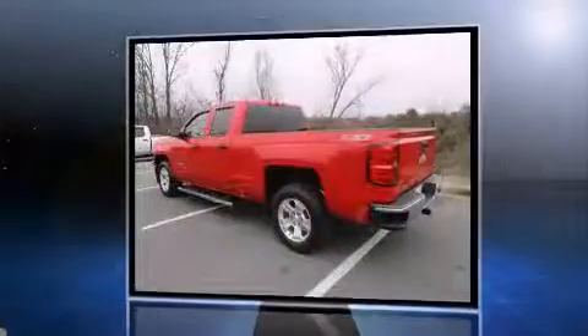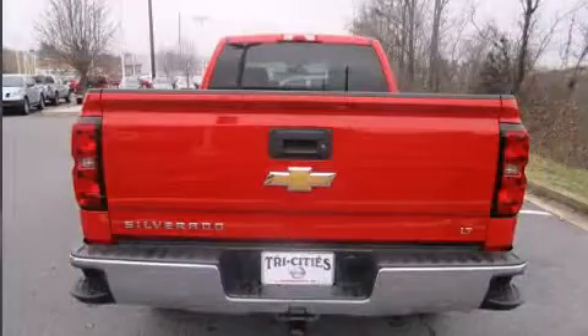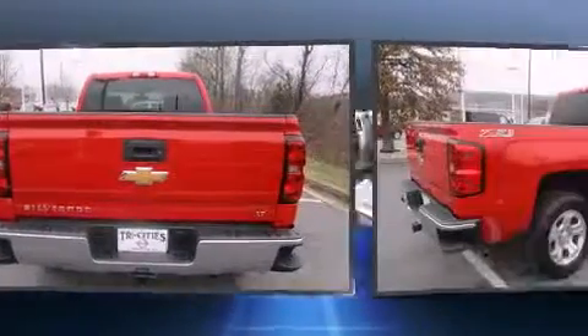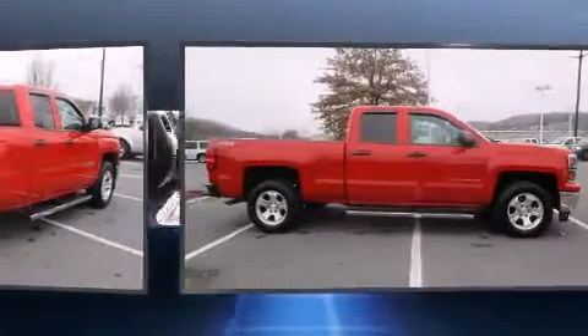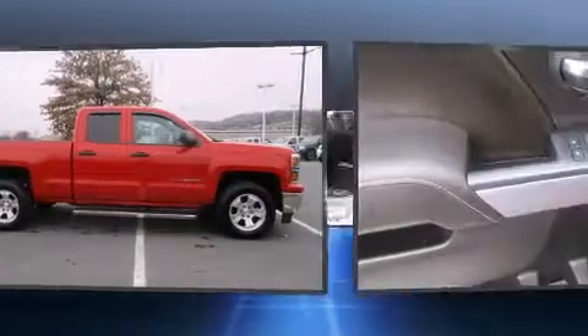It features an automatic transmission, four-wheel drive, and a powerful eight-cylinder engine. It distinguishes itself from the competition with features such as one-touch window functionality, a tachometer, a rear step bumper, an outside temperature display, remote keyless entry, and power windows.